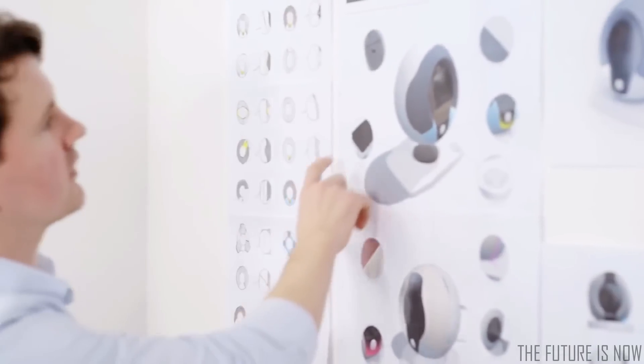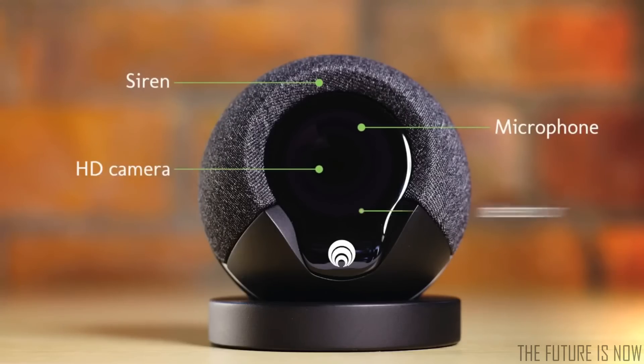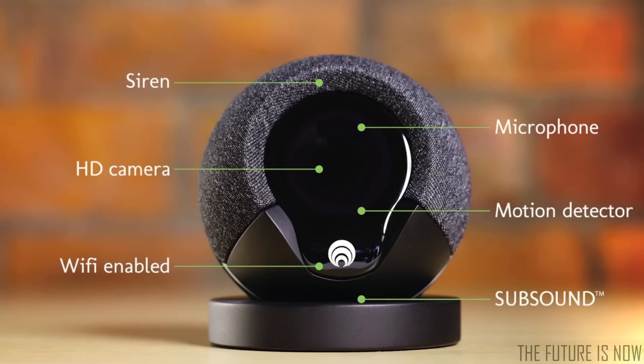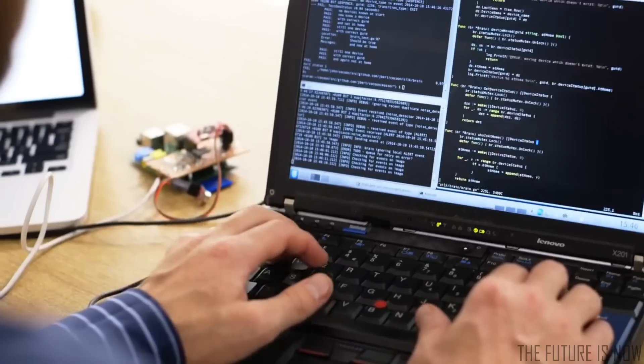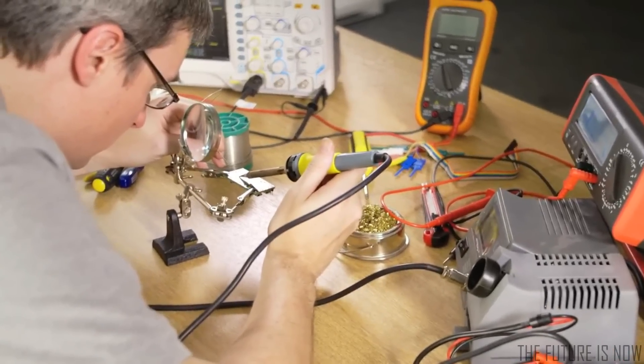Feeling safe shouldn't compromise your privacy. So we've designed Cocoon to fit in with your life, without being complicated or overbearing. Cocoon is packed with high quality sensors. These work together to measure changes in your home that may indicate something isn't quite right. Our unique sub-sound technology means Cocoon can sense activity in your whole home, not just the area it can see.